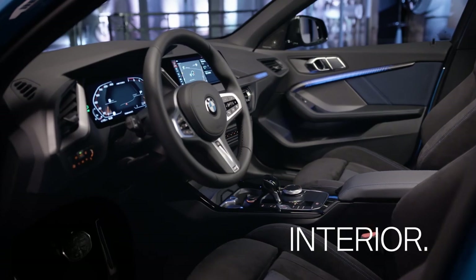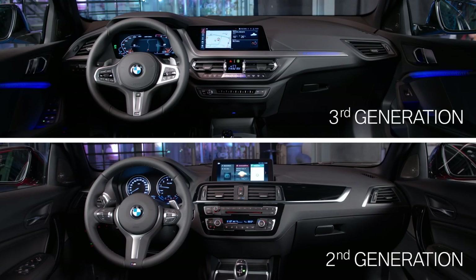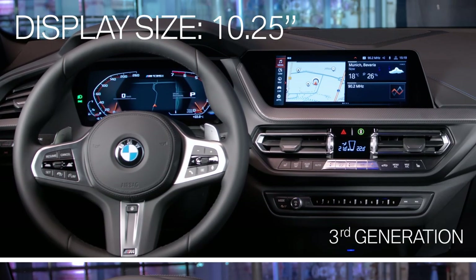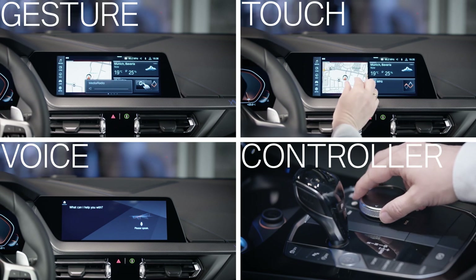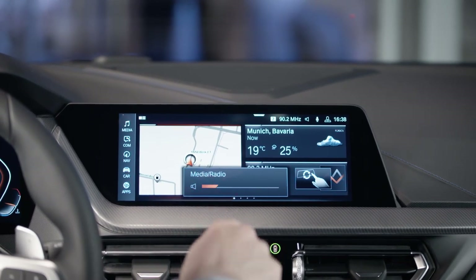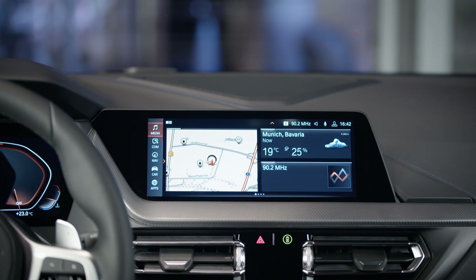Let's have a look inside. The third generation presents a new dashboard design and high-quality materials. Also new is the optional BMW Live Cockpit Professional with fully digital interconnected displays and BMW's operating system 7.0. It provides a significant increase in personalization and functionality, like the gesture control or BMW Intelligent Personal Assistant, both available as an option.